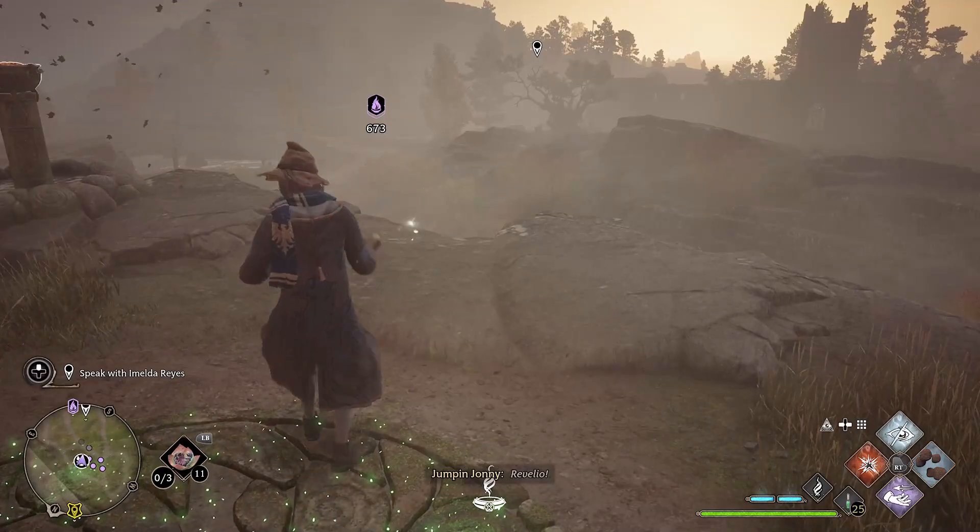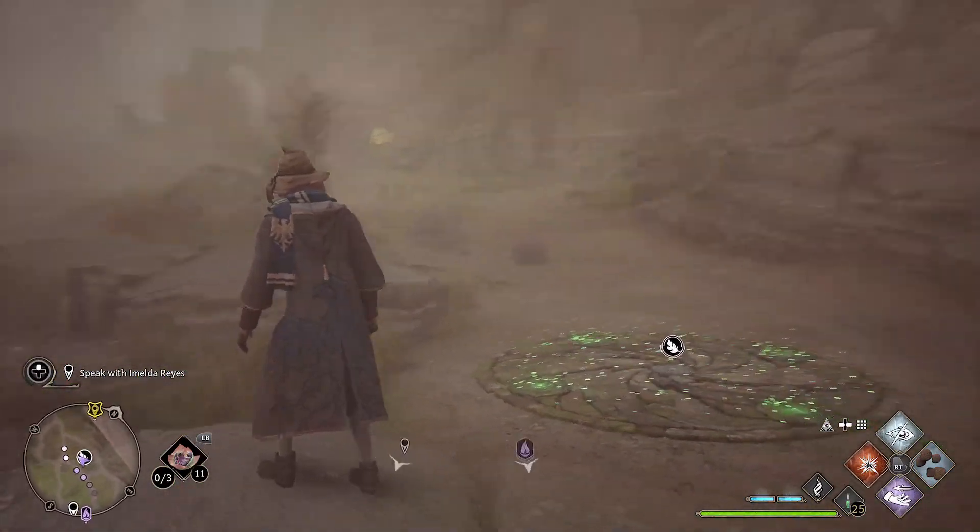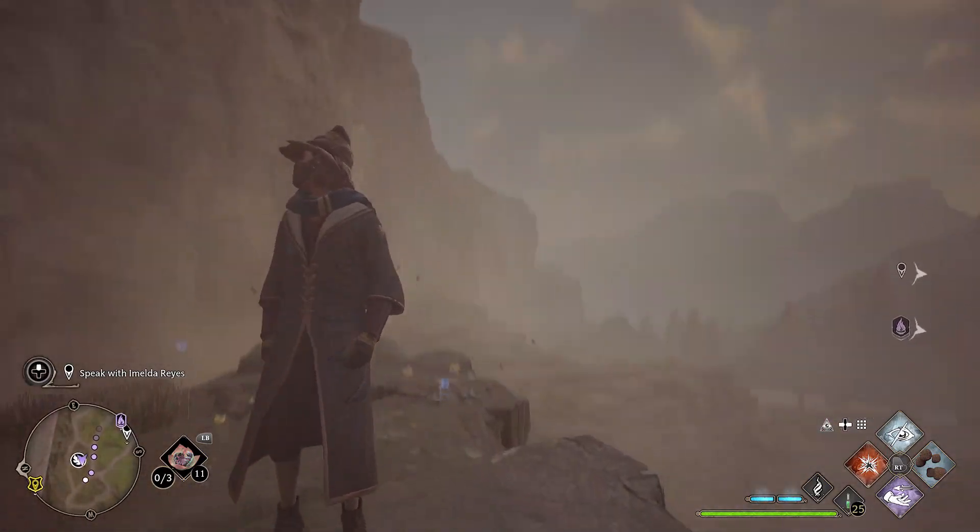This is a light-three-braziers-in-a-time-limit puzzle. There is one right next to the trial — as this is the largest column, this will be the first to light.